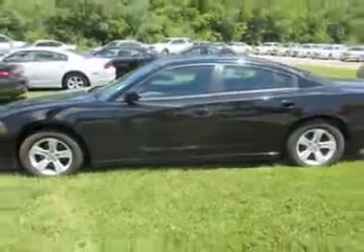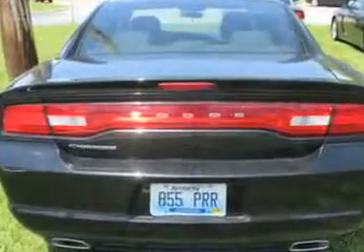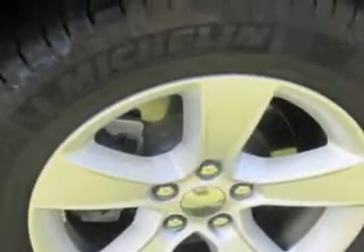Remote power door locks, keyless entry system, five-passenger seating, fuel data display, power driver seat, alloy styled wheels, USB port, auxiliary audio input, push-button start, multifunction display, tire pressure monitoring system, on-steering wheel audio and cruise controls, and much more.